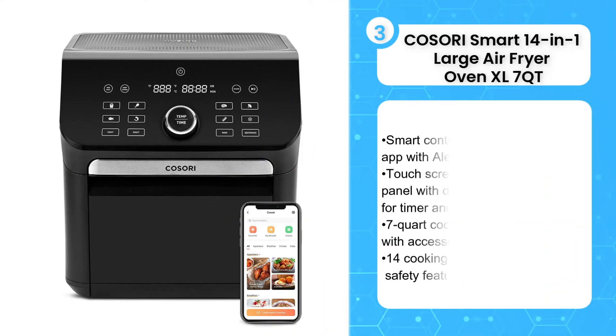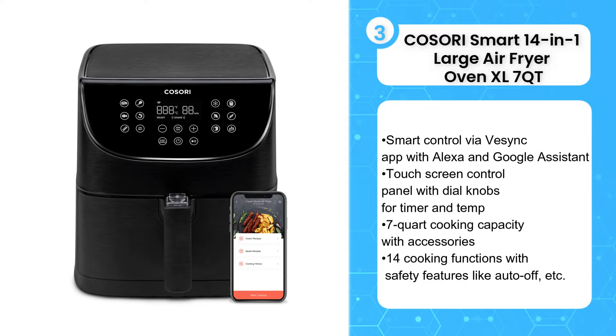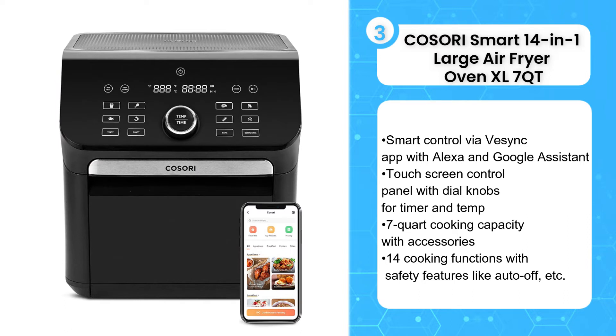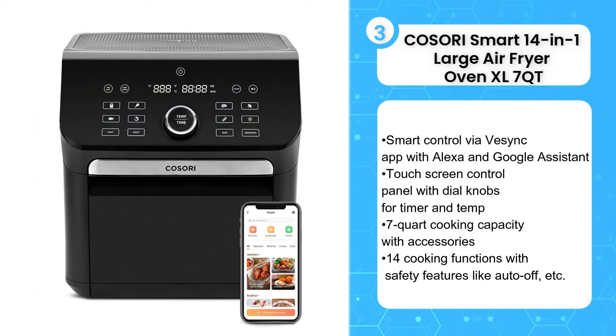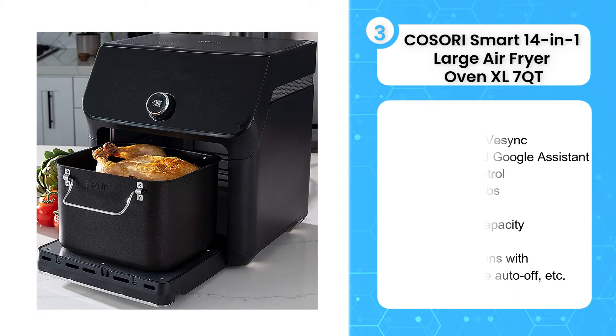The 3rd product on the list is the Cosori Smart 14-in-1 Large Air Fryer Oven XL 7 Quart. Innovative and versatile, with 14 functions including a dehydrator, this Cosori Air Fryer has a sleek design that takes up little counter space in any kitchen. Get your food crispy on the outside and tender on the inside. It can make menu favorites from shrimp, bacon, steak, french fries, and more. You can also download the VeSync app for free on iOS or Android to get all of Cosori's tips and tricks directly in your home kitchen.